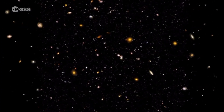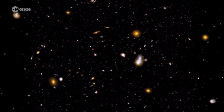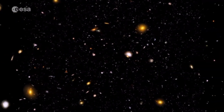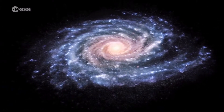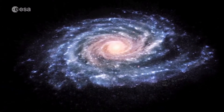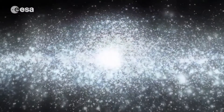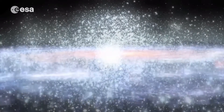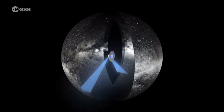Galaxies come in all shapes and sizes, and while several hundred billion galaxies are estimated to be in our universe, only one of them is home to Earth. Our planet and its sun lies in one of the Milky Way's spiral arms, but while special to us, our sun is just one of around a hundred billion other stars in the galaxy.